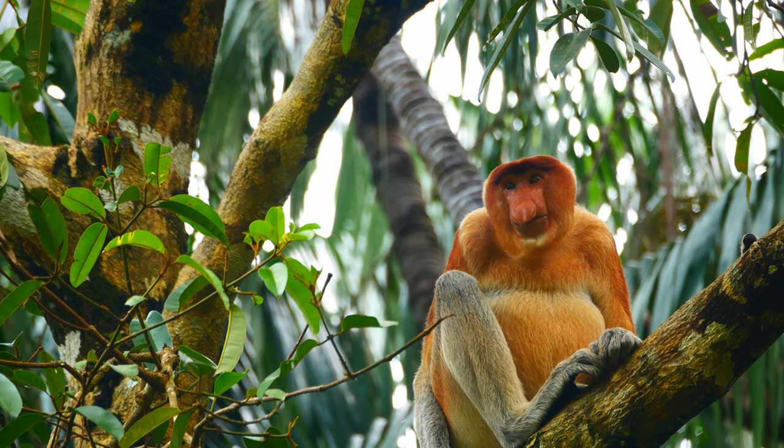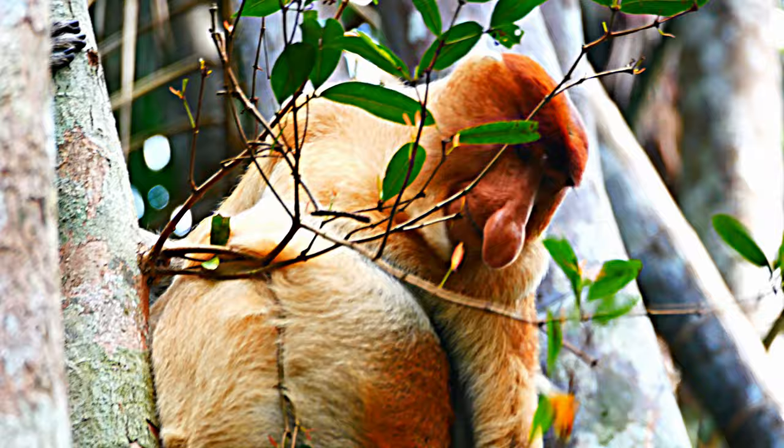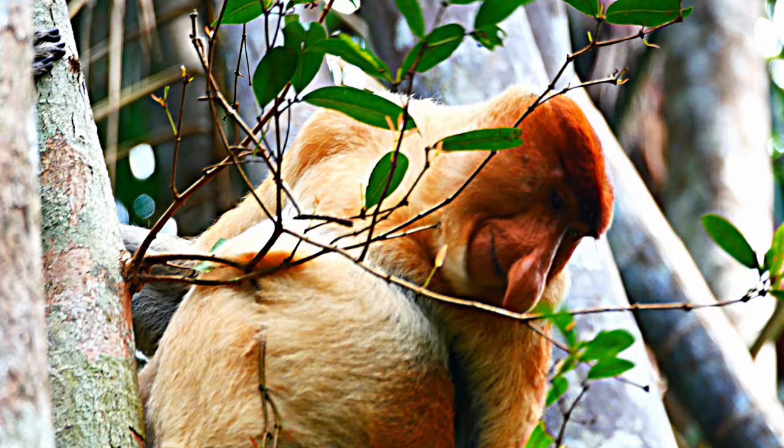To allow sufficient space for their large, multi-chambered stomach, proboscis monkeys have prominent pot bellies, especially in these males. Because of this enhanced digestive system, proboscis monkeys can eat a greater variety of leaves than other primates.